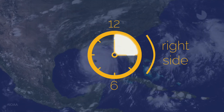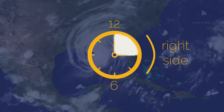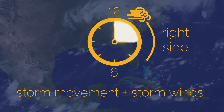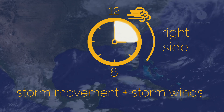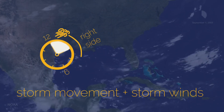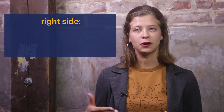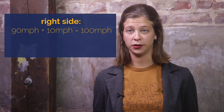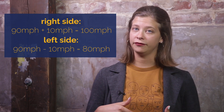Now what makes the upper right side the stronger or dirtier side of the storm? It's because that's where the strongest winds are located. The strength of the storm's movement combines with the strength of the storm's winds, and voila, you have a nastier storm with stronger winds and higher storm surge. For my math nerds out there, think of it this way: if a hurricane with 90 mph winds is moving at 10 mph, it would have winds at 100 mph on the right side and 80 on the left.